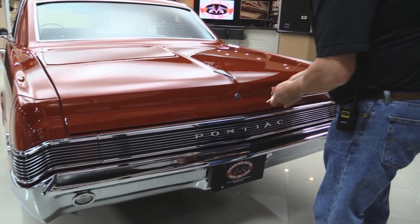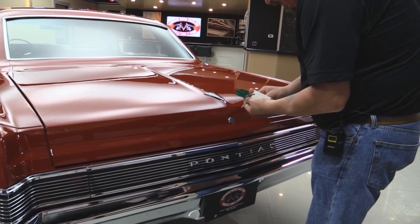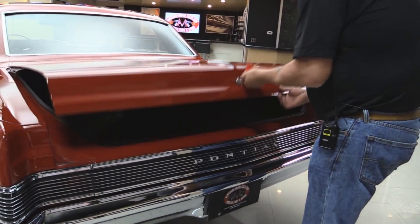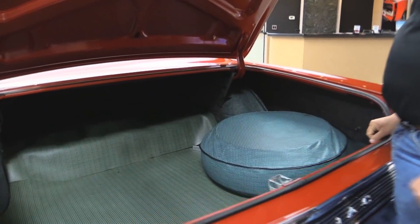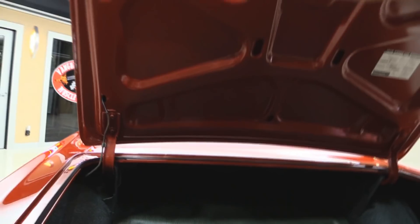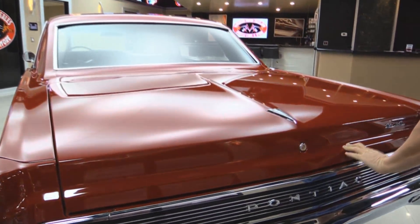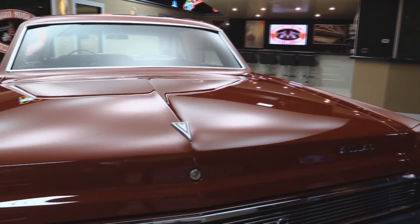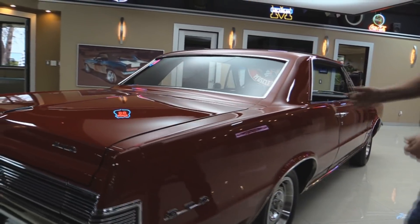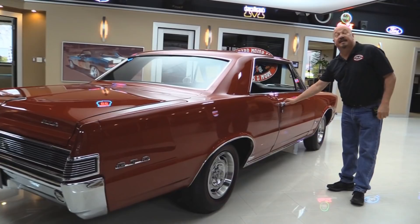Bumper chrome looks great. Emblem looks awesome. In the trunk — beautiful. Look how nice everything is. Trunk floor looks good. Wheel wells look good. Back sides of the quarters look good. Everything's painted nice. Everybody knows they don't reproduce these deck lids, and this one is beautiful — nice and smooth. Look when you look down the side of it, how nice and straight it is — that great big flat panel. Somebody spent hundreds of hours blocking this baby out to get her nice and straight.